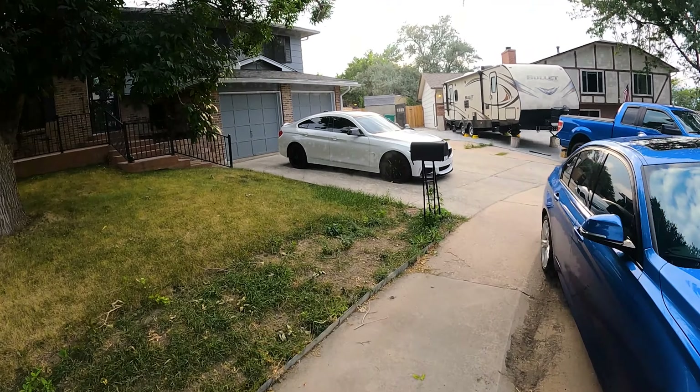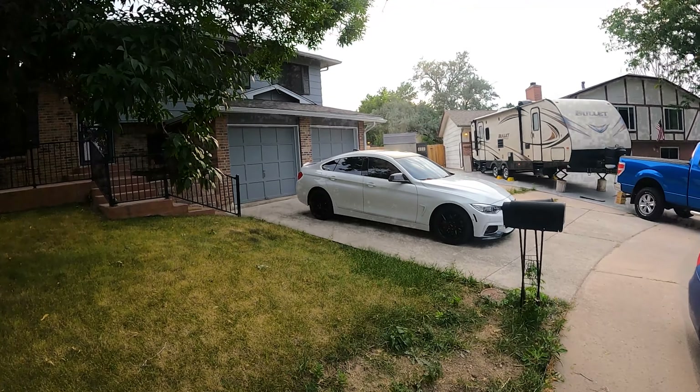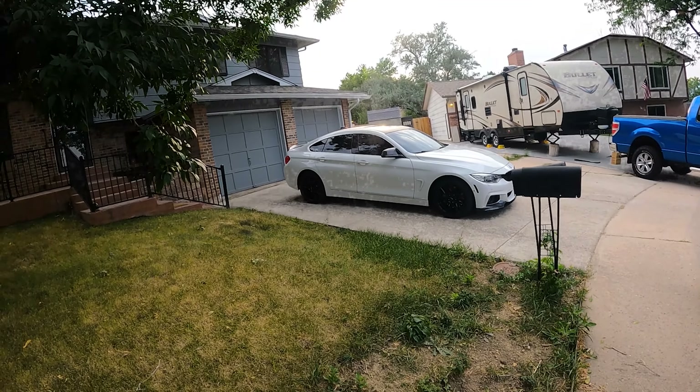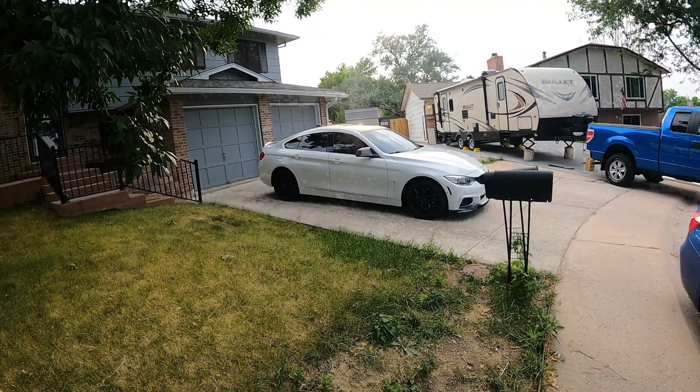I am a little sad about the 4 Series leaving the channel — what a car that has been, it's been so great. But how blessed do I feel right now to have these two awesome cars right here. I'm going to pull them up in the garage and transfer the rims, and we'll see what she looks like then.